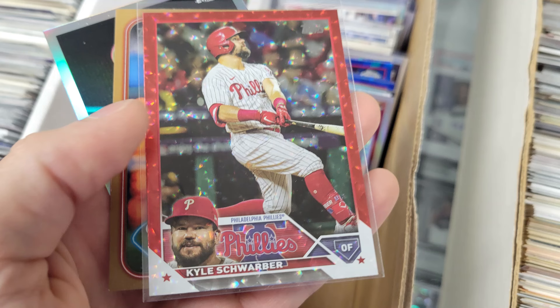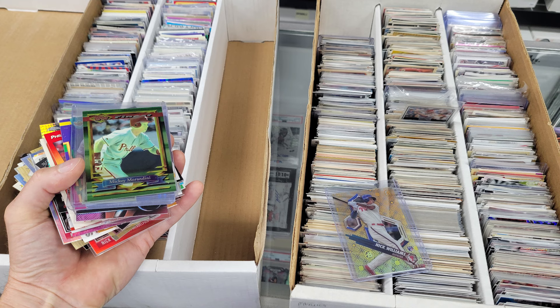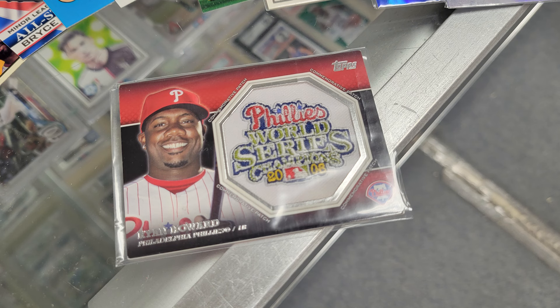More digging resulted in a Schwarber red crackle from 2023 and a 2024 Topps Gold Ranger Suarez. Suarez is pitching his arm off this year, and with the Topps Gold cards numbered to only 2024, this seems like a no-brainer addition to this year's Team Master Set. And then this big boy came out — a Ryan Howard patch card with the World Series Championship patch from 2008 on it. Yep, I'll take that too.